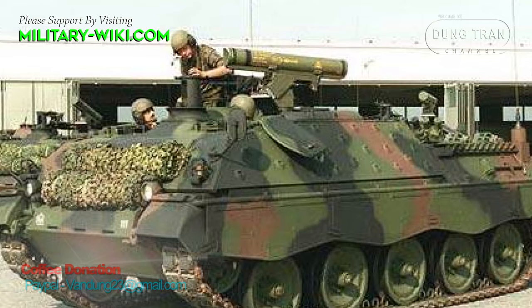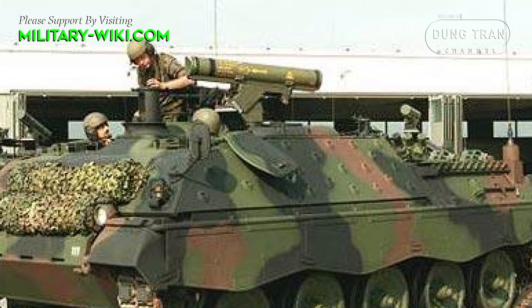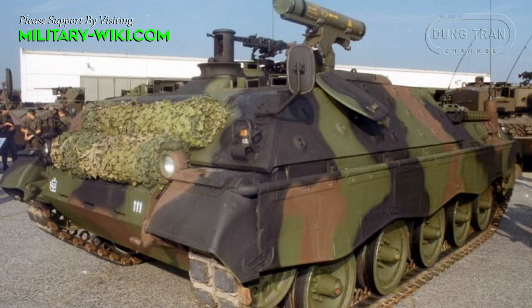In West Germany in the early 1960s, a tank destroyer armed with anti-tank guided missiles was built: the Jaguar I. The Jaguar was intended for use in the large-scale armored combat anticipated during the Cold War, and is one of the larger and best anti-tank missile carriers developed during that era.